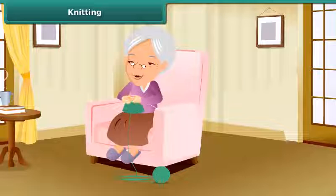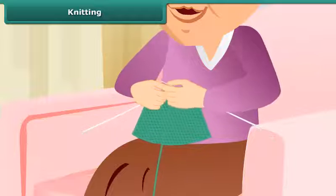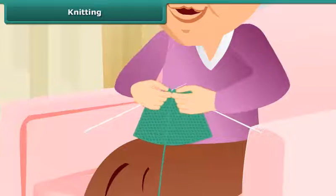Knitting. Children, you may have the beautiful sweaters. Do you know how they are made? The sweaters are made by knitting.